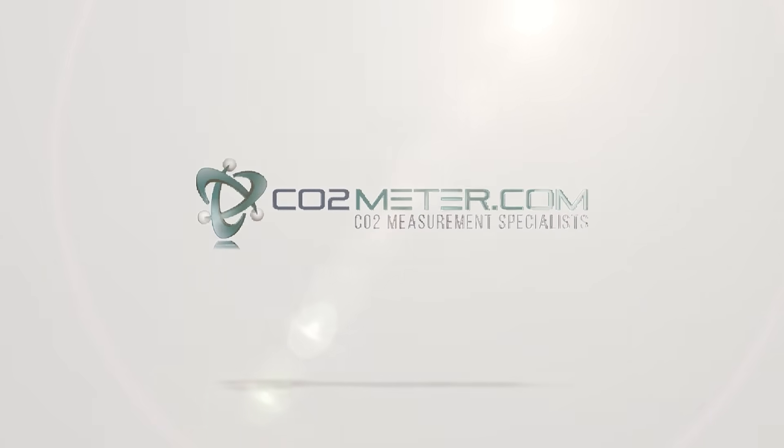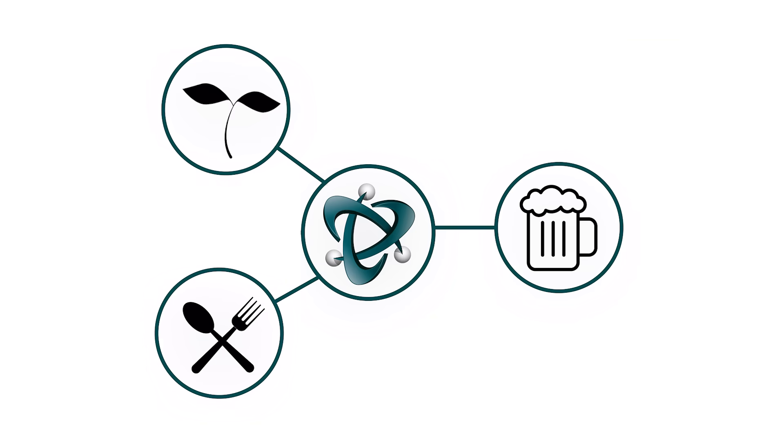It's CO2meter.com, your leading CO2 measurement specialist. Are you a franchise owner, beverage installer, head brewer, or indoor farmer?